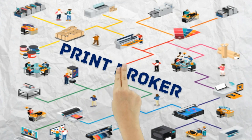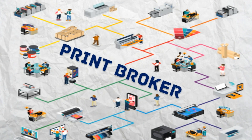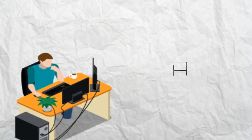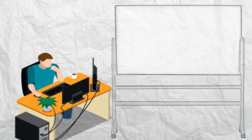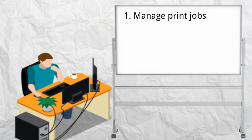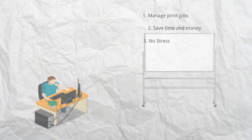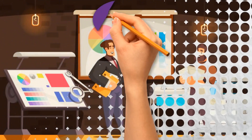This is where a print broker comes in handy, as they act as a sales liaison between you and trade shops that cater exclusively to print brokers. We have all these trade shops at our fingertips and can quickly and efficiently manage every aspect of your printing project. So if you want to save time, money, and hassle on your next print job, consider working with a print broker like us.